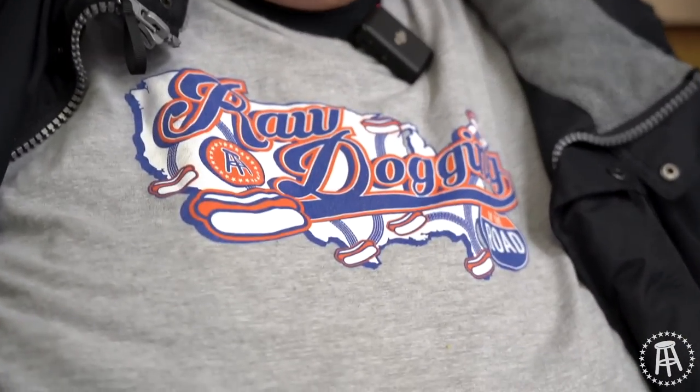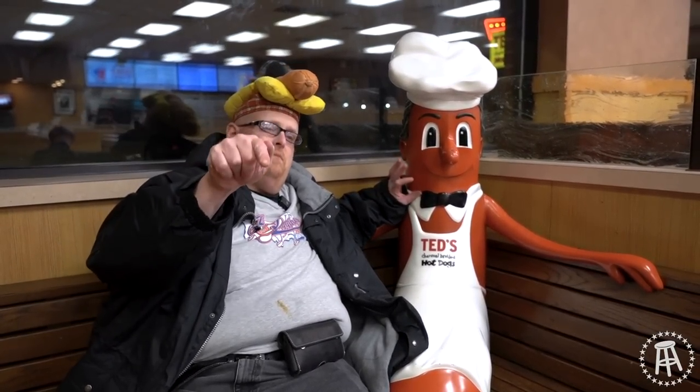If you know of any other places I can go, leave a comment down below. Of course, click like, subscribe. And you can always buy any one of my raw dog shirts. We've got the Raw Dog on the Road classic shirt, and we have the winter sweater that's only available around Christmas time. And who knows — we might be coming out with more stuff, so check the store. You can be raw dogging with me.